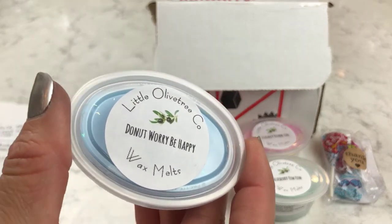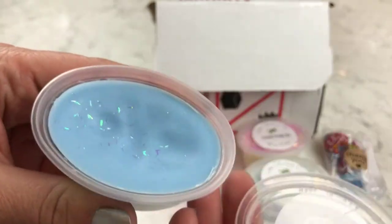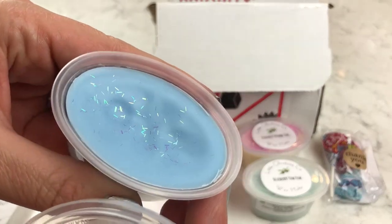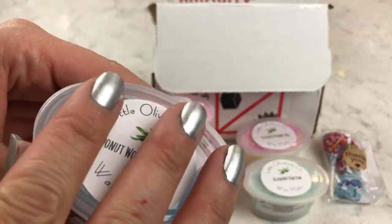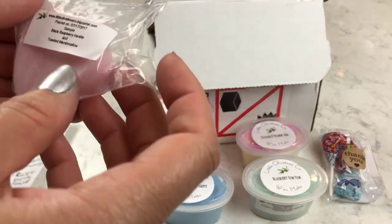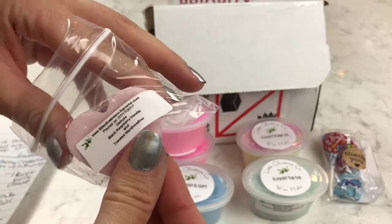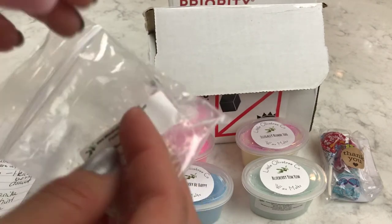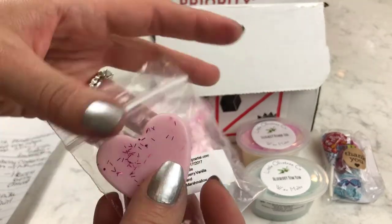This is Donut Worry Be Happy, and I'm really excited about this one because this is a huckleberry scent — huckleberry jelly donut. It's got a few little dips in the top. I'm not real familiar with the huckleberry scent, but it's really, really good. It's not like blueberry, but to me it's like a cousin of the blueberry. And another little sample in here — this is the black raspberry vanilla and toasted marshmallow sample. It's always nice to get little samples. I definitely smell the black raspberry and the vanilla, though it doesn't seem quite as strong as the others.